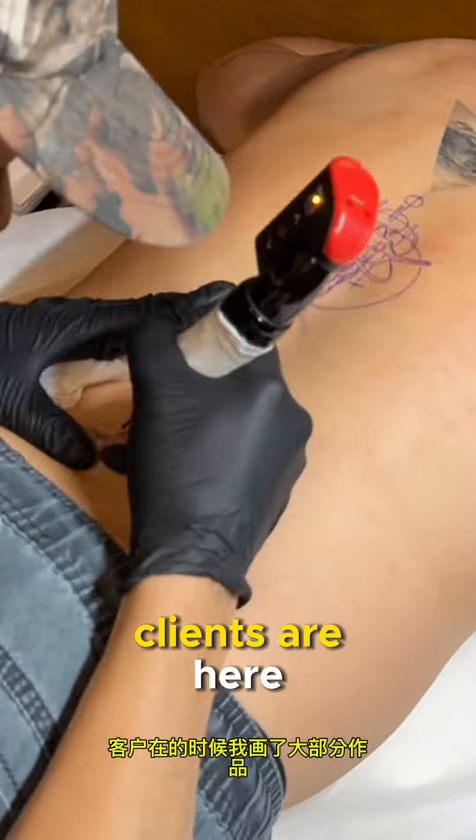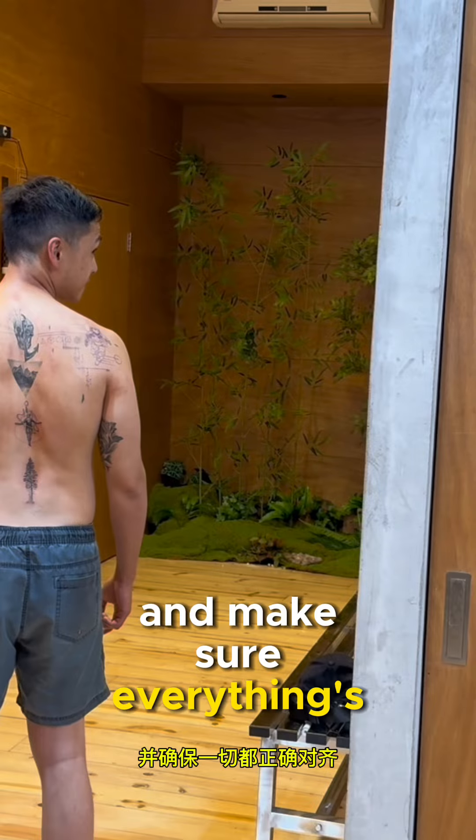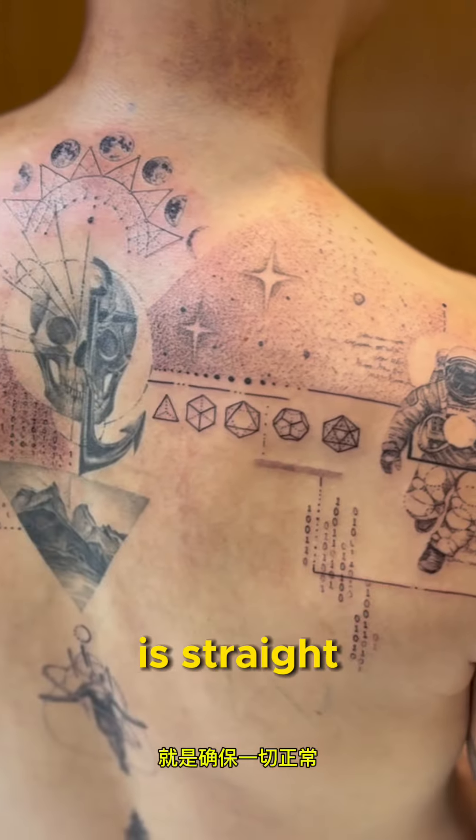I draw most of the pieces when the clients are here. Takes me about 15 to 30 minutes to draw a piece. Then I stick each stencil on one at a time and make sure everything's aligned properly. The hardest thing about geometric work is making sure everything is straight and aligned to the body.